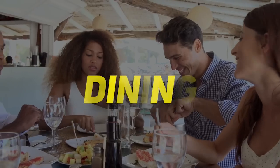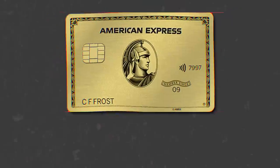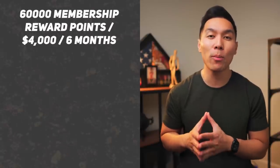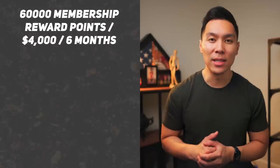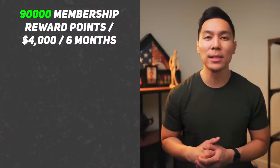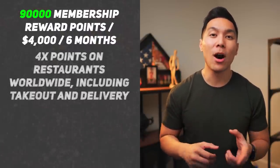Now let's move on to our next category, which is dining — this includes eating out, takeout orders, or food delivery. The first card we will be talking about would be the American Express Gold card. At the making of this video, you can earn 60,000 membership reward points after spending $4,000 in eligible purchases within the first six months. Sometimes you can actually find the welcome offer up to 90,000 points. You earn 4x points on restaurants worldwide, including takeout and delivery.